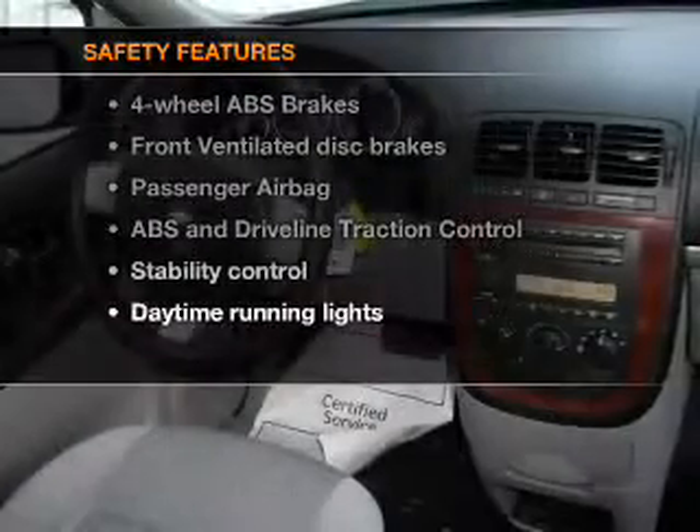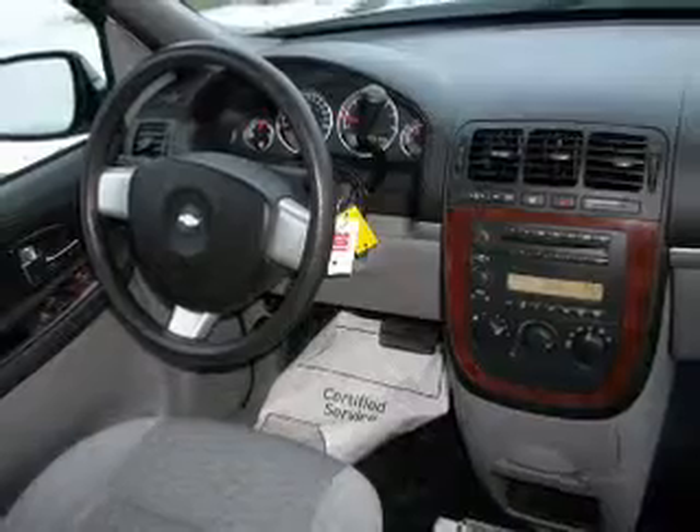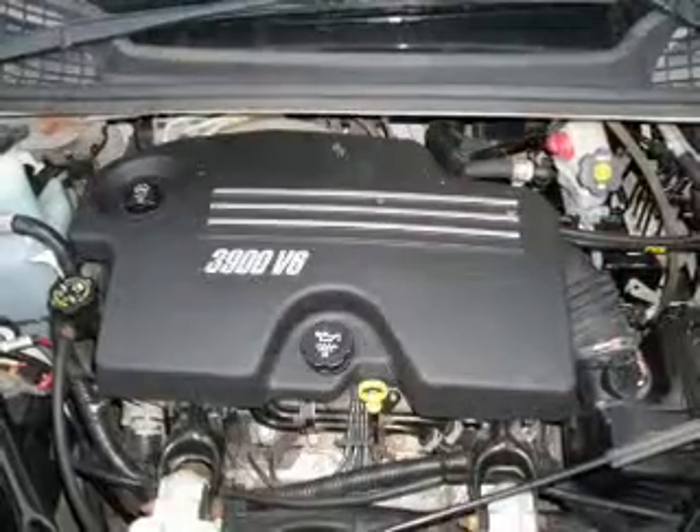Rest assured knowing these top safety components are included: front ventilated disc brakes, passenger airbag, stability control, and daytime running lights.